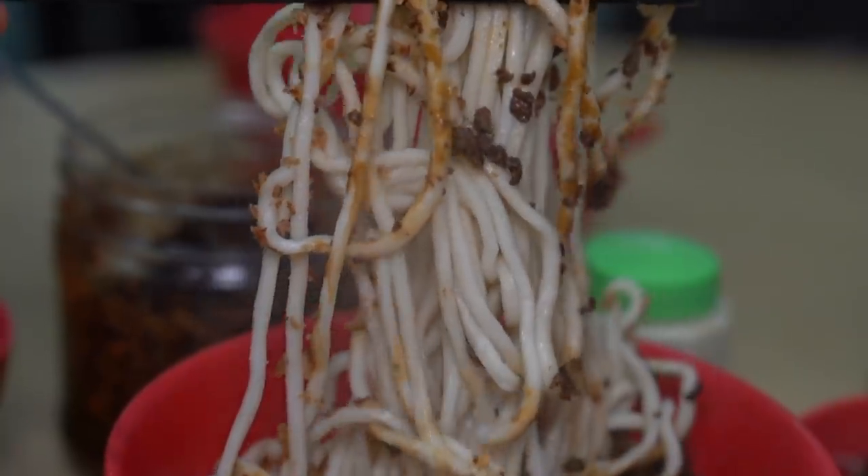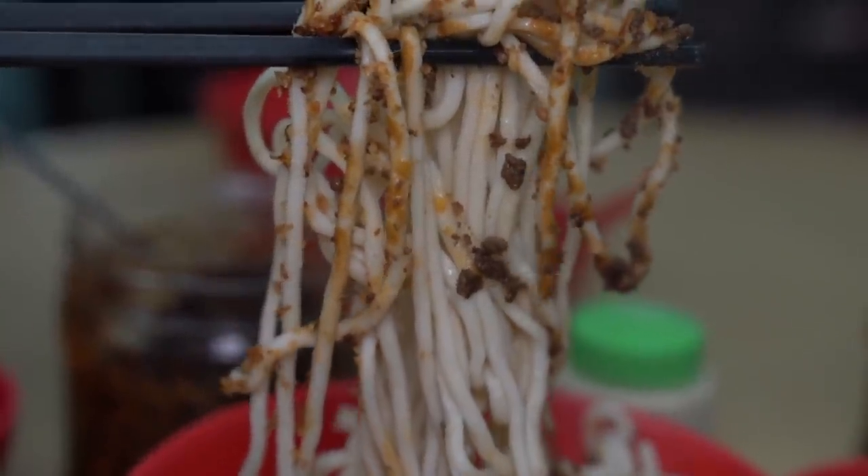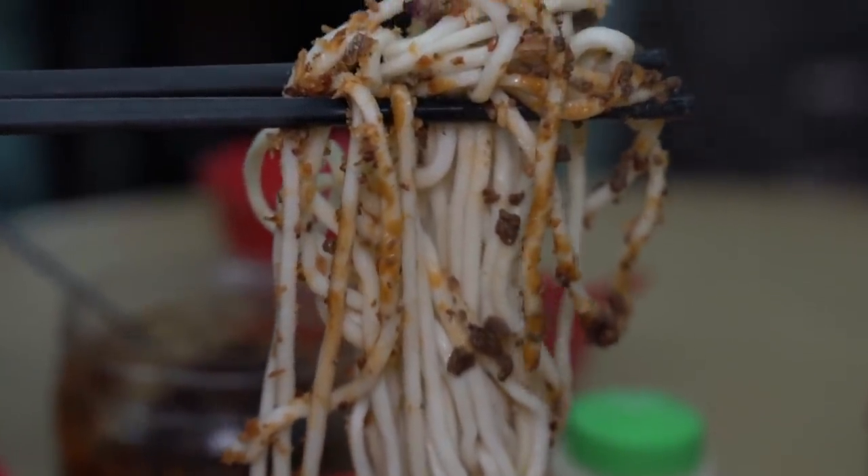The noodle actually does remind me of dandan noodle as well — the actual noodle. It's a bit chewy, nice al dente texture, but without the mala Sichuan peppercorn taste to it. They cook it to perfection here. Very easy to polish off at least two bowls every time.